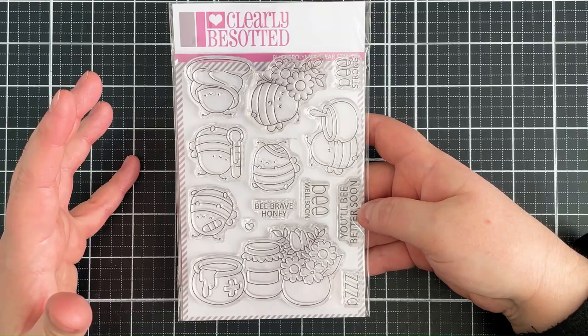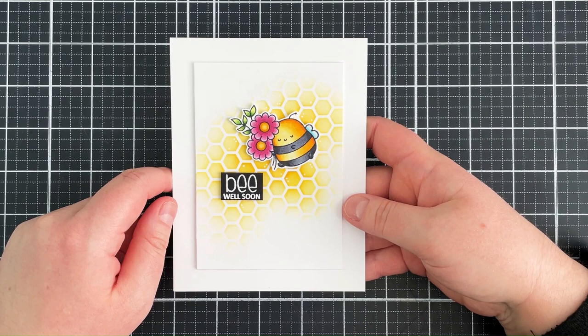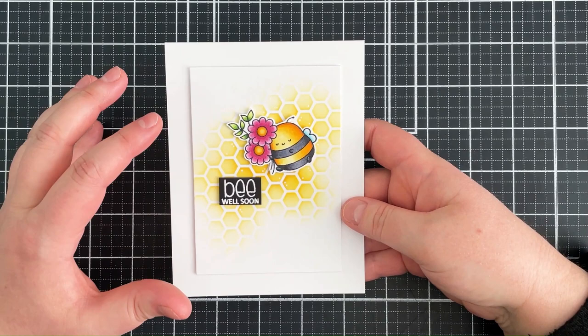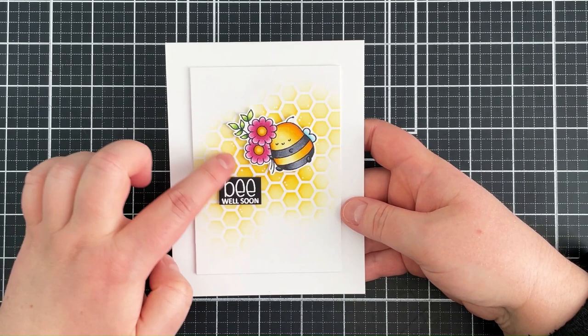I think this bee in particular can be used for lots of different occasions. I did go down the get well route. I stamped out the bee holding the flowers, colored that with Copic markers and fussy cut it out with scissors. I heat embossed the sentiment onto black cardstock. And then for the background I used the honeycomb crunch stencil, trying to be more random with the stenciling — which isn't really like me. I find it quite difficult to make things look random, but I thought it looked quite nice, kind of like it was part of a bigger scene.